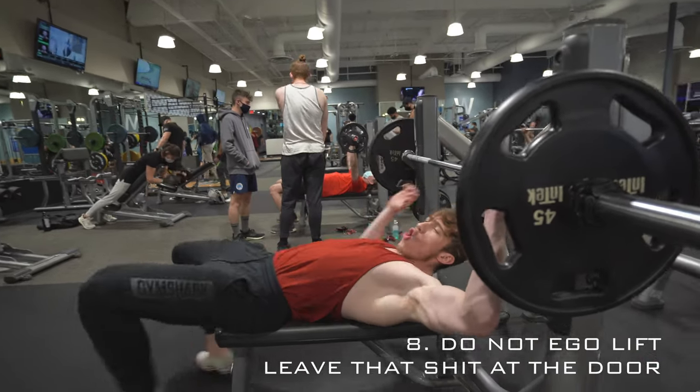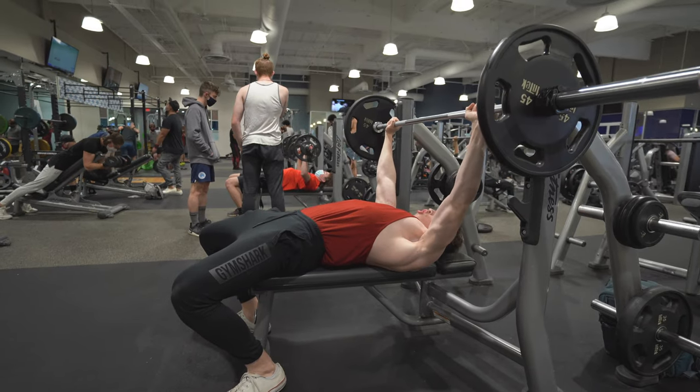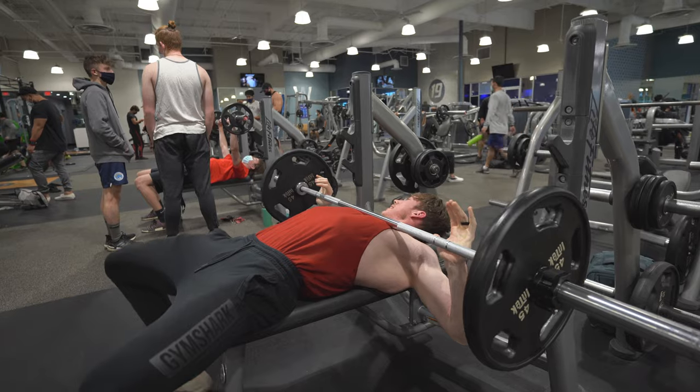Lastly, don't be that ego lifter in the gym. Lift a weight you feel comfortable lifting — not something that's going to leave you in a bad position, especially if there are no spotters, because that can end very badly. As you can see, this guy thinks he's the shit and he's about to learn his lesson. With that said, I hope you guys learned a little more about how to bench properly with less chance of injury. If you enjoyed this, leave a like and a comment, hit that subscribe button, and turn on post notifications. Next video is going to be a vlog — I'll see you in the next one, peace!